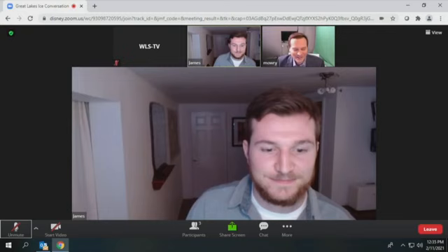James Kessler, thank you so much for joining us today. James is with the Great Lakes Environmental Research Lab. It's been a pleasure talking to you. Thanks so much, Larry. It's really great to get this information out there.